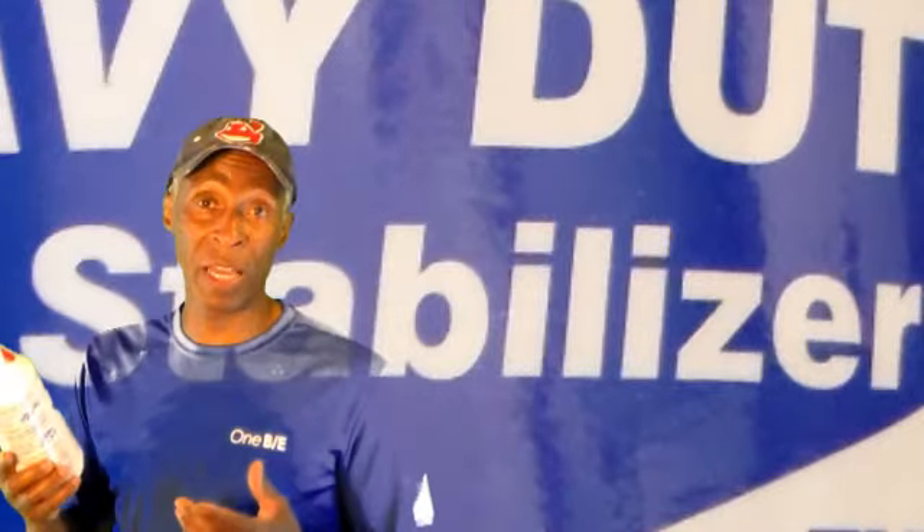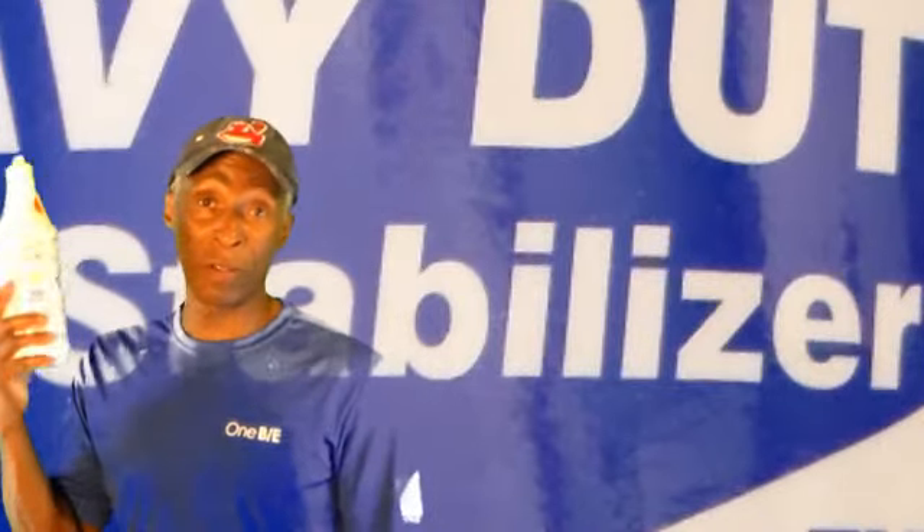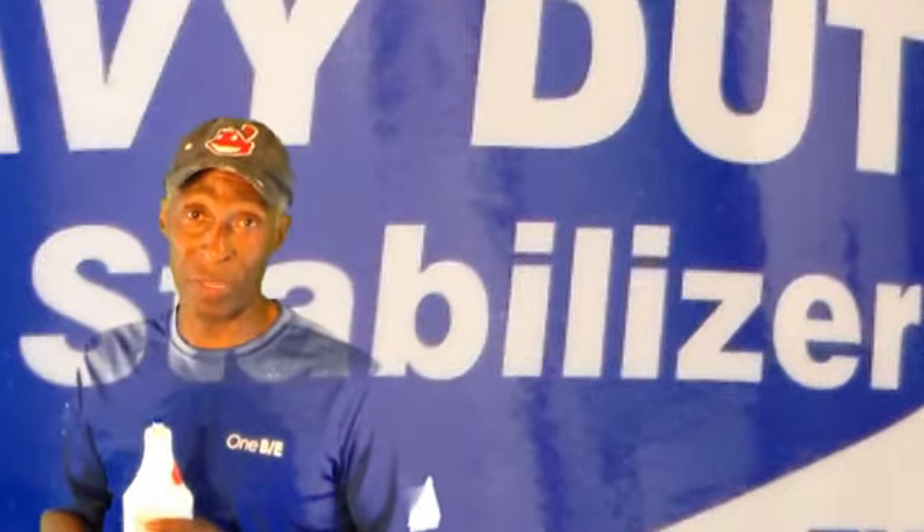Heavy duty Lucas Oil Stabilizer works. I know for a fact from experience — first time using it, bam, no more knocking. Lucas Oil Stabilizer works.